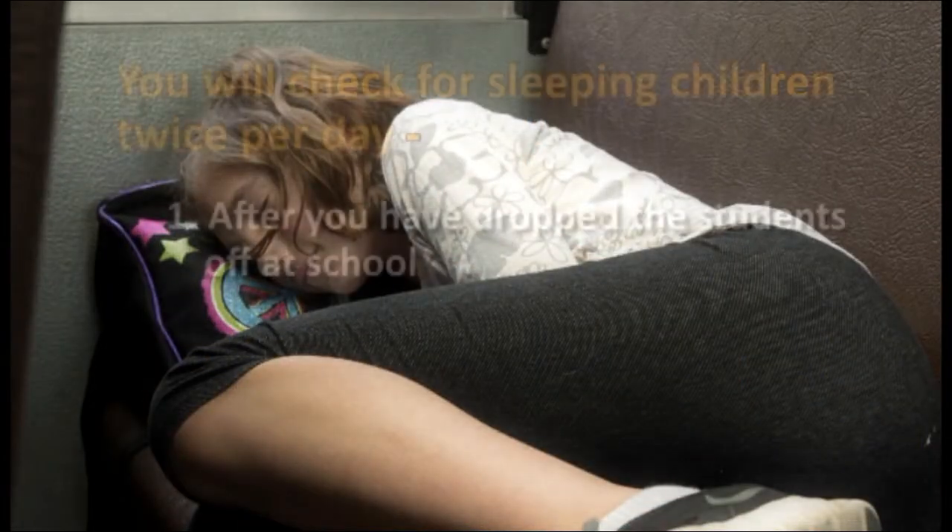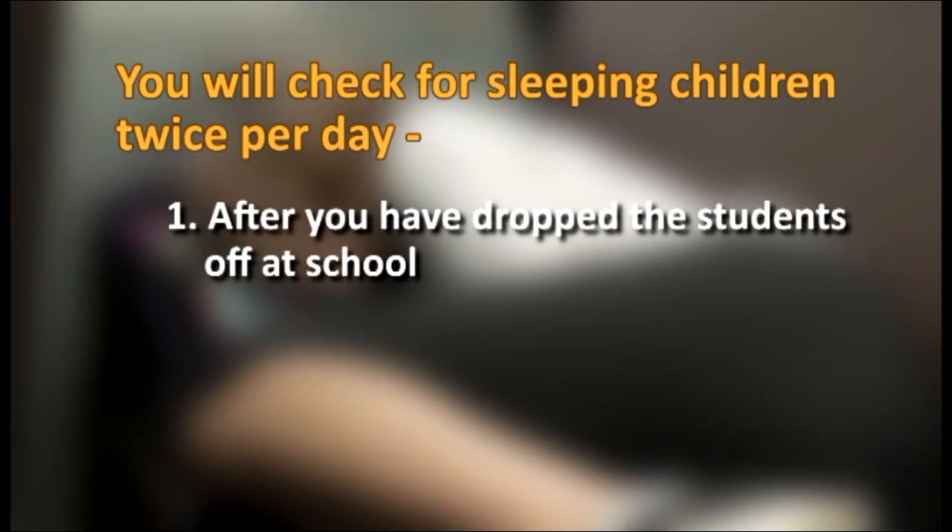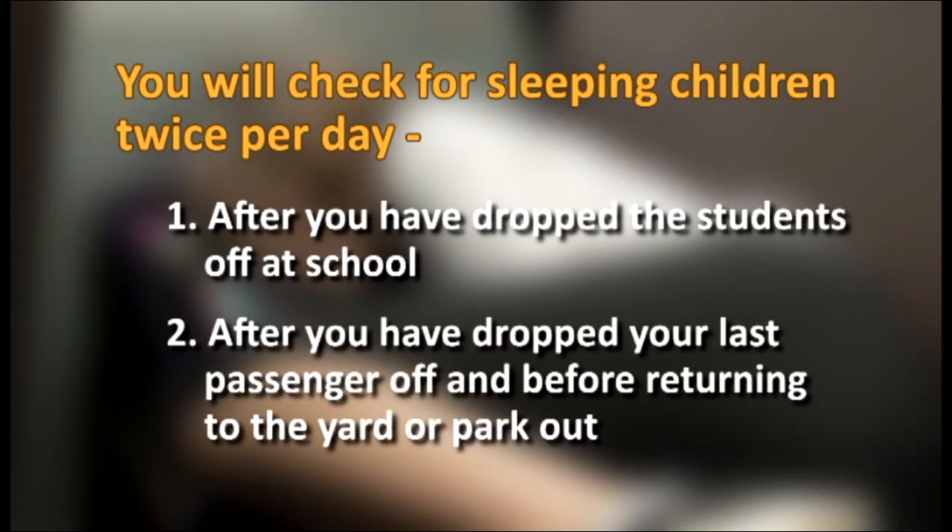In fact, you're required to check your bus for sleeping students at the end of every route. This means after you have dropped the students off at the school, and after you have dropped your last passenger, and before returning to the yard or park out.